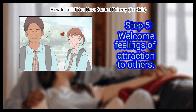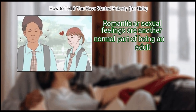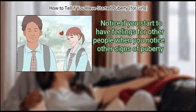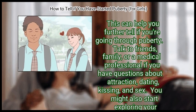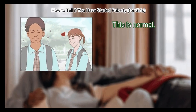Finally, welcome feelings of attraction to others. Romantic or sexual feelings are another normal part of becoming an adult. Notice if you start to have feelings for other people when you notice other signs of puberty — this can help you further tell if you're going through puberty. Talk to friends, family, or a medical professional if you have questions about attraction, dating, kissing, and sex. Sometimes you might also start exploring your sexuality and find out that you are lesbian, bisexual, queer, pansexual, or something else. This is normal.